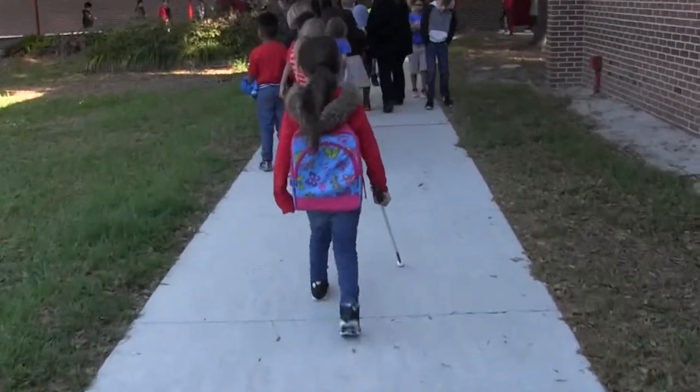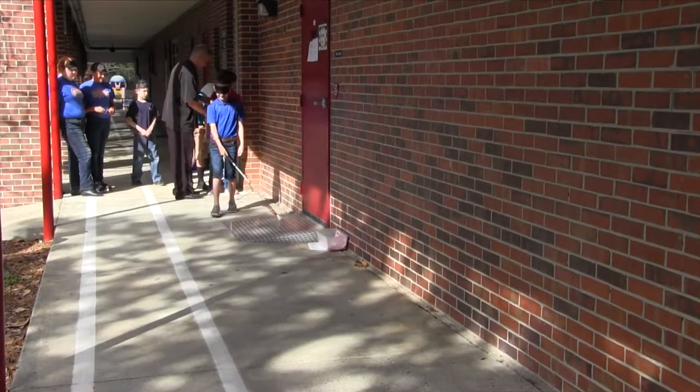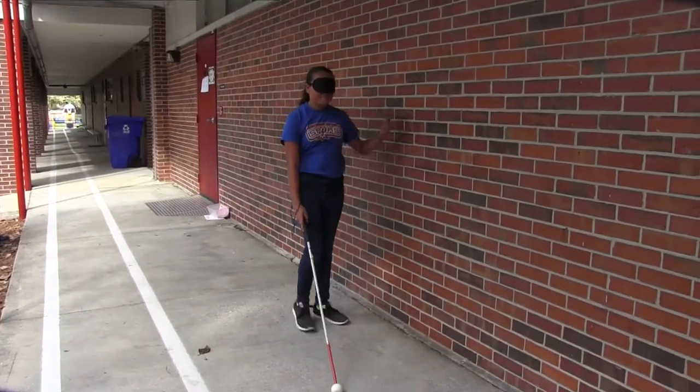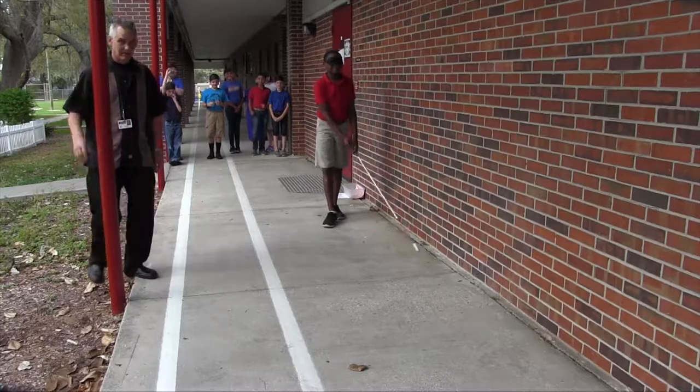Mr. Mark explained the use of a cane as a mobility tool. It allows users to be aware of obstacles in their path as well as changes in the surfaces they are walking on. We got the chance to use a cane while blindfolded, and even on a sidewalk I walk along every day, it was still a little scary without my sight to guide me. We quickly understood the importance of sweeping with the cane from side to side, as well as listening to the sound the tip makes when it taps on different surfaces. Mr. Mark talked with us about how students learn their way around school and create a map in their head of the different places they go so that they can be oriented. This helps a lot as students learn to move around campus independently.